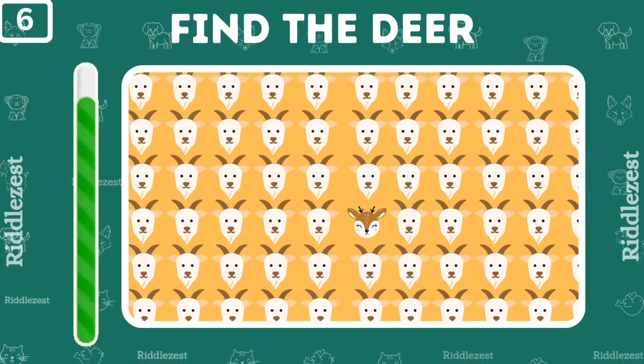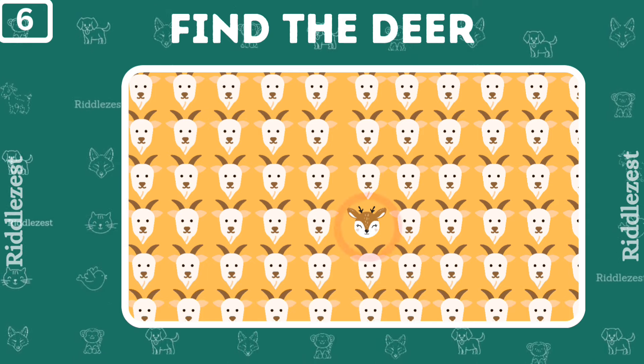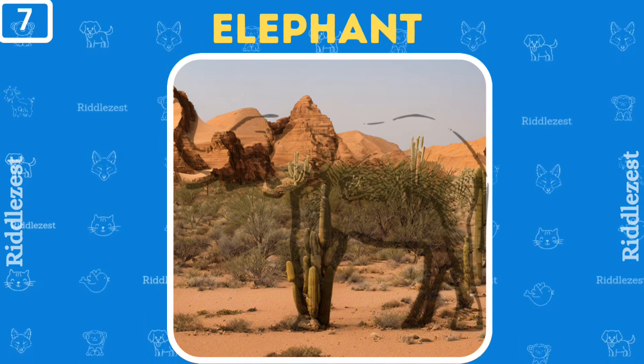Can you find the deer among these goats? You got it. Can you guess who's in the savannah near those big mountains? Yep, it's an elephant.